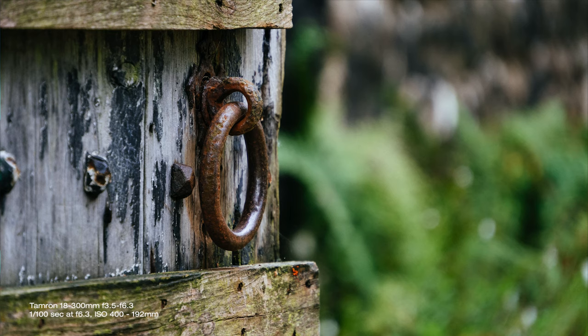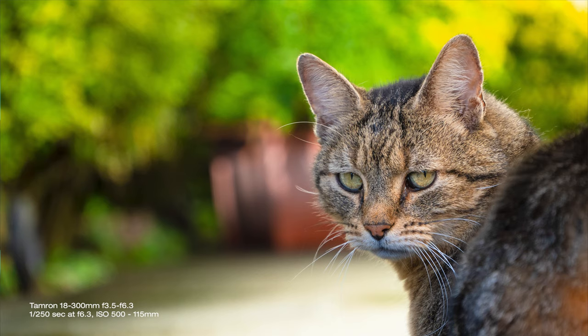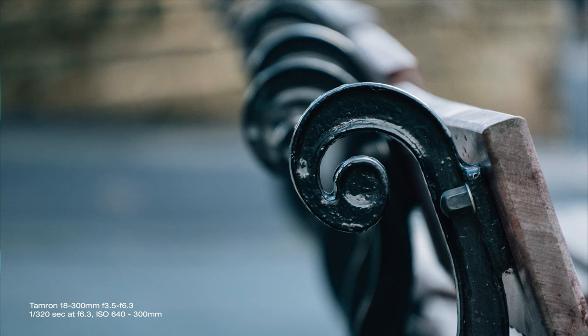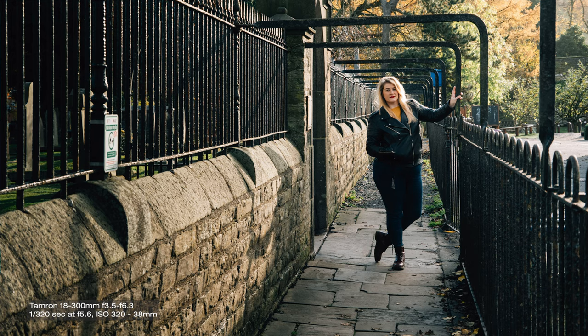It has no constant aperture; it's not f2.8 or even f4. These smaller variable aperture zooms are very often treated as amateur lenses — lenses that your dad would buy to take on a family vacation to photograph everything from a group family portrait to something far away. But in reality, this is one of the most versatile lenses you could buy for pretty much everything.